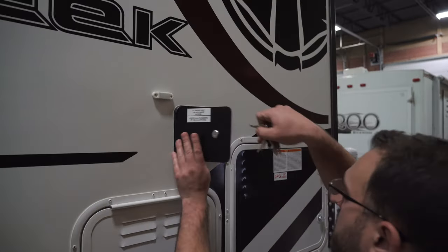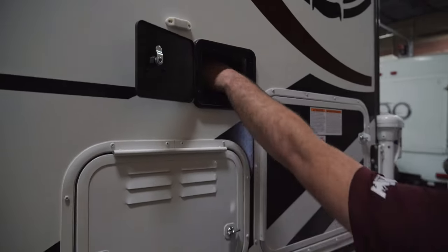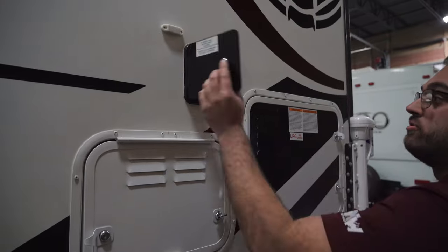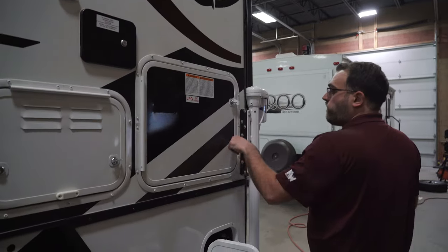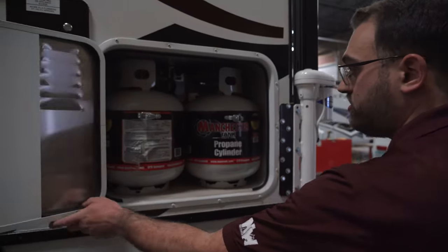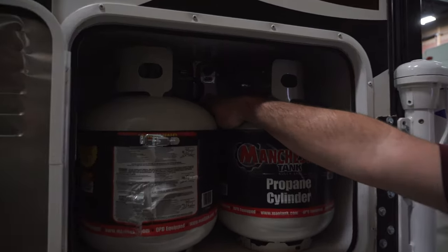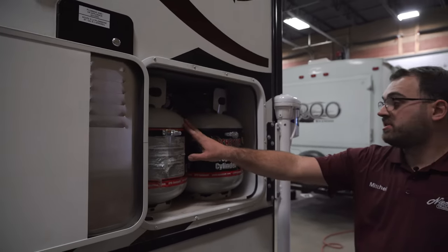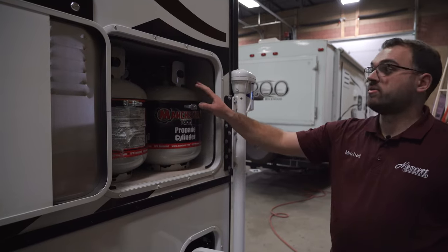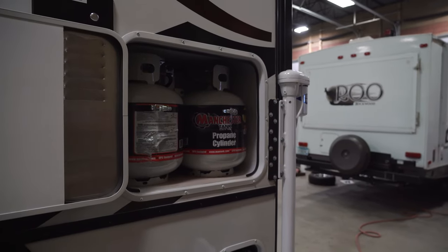Above the battery compartment here is just going to be some plumbing access — nothing you have to deal with much in there, but you can get to the water lines for your bathroom sink and toilet and everything. This Wolf Creek is going to come standard with two 20-pound propane tanks. It does have an automatic changeover regulator. What's nice about that is you can have both tanks open at the same time, and once one of them runs out of propane, it will automatically switch over to the other while also letting you know that the first tank is empty. That's a very nice feature.